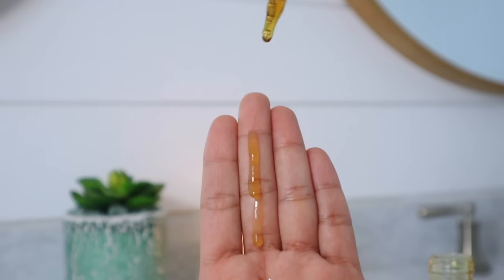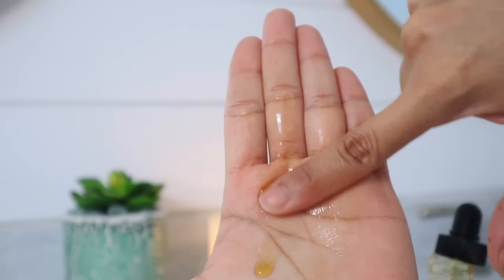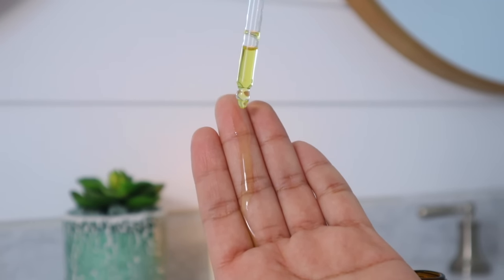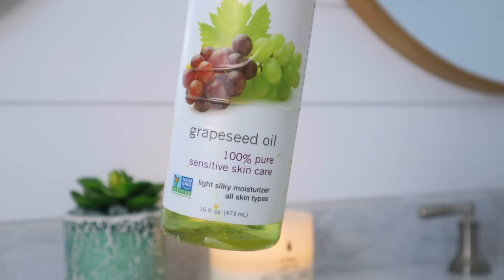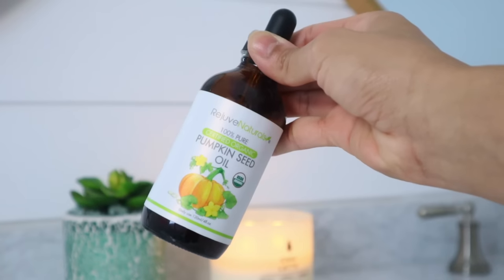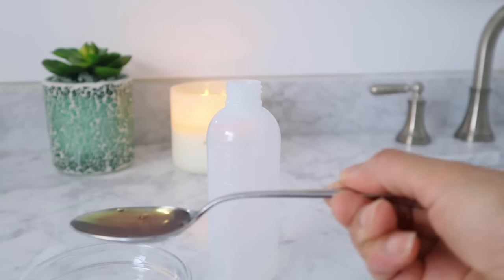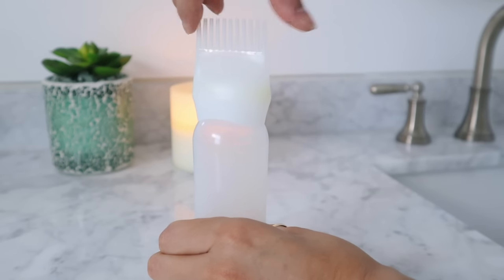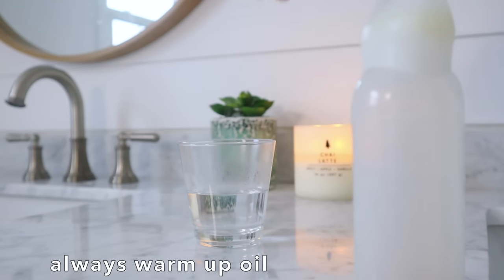A lot of the time, moisturizing carrier oils are heavier, like avocado oil, olive oil, and castor oil. Now if you have a normal or oily scalp, opt for lightweight oils like grapeseed oil, almond oil, jojoba, and pumpkin seed oil. These are going to be more compatible for your scalp type than a thick, heavy oil.